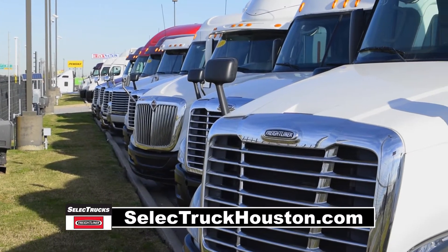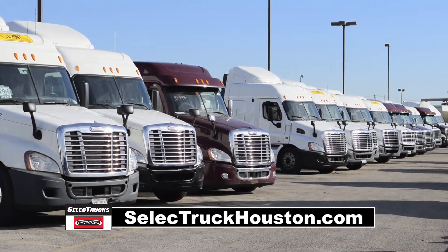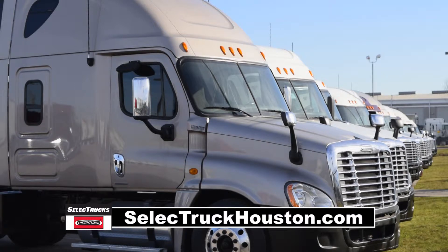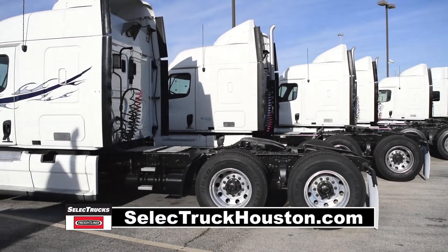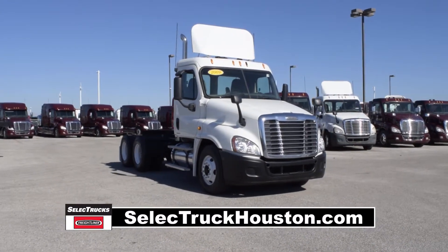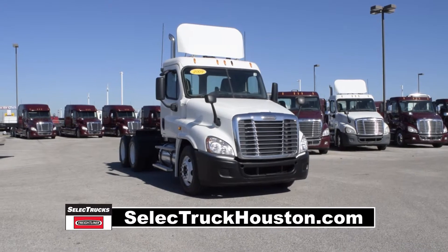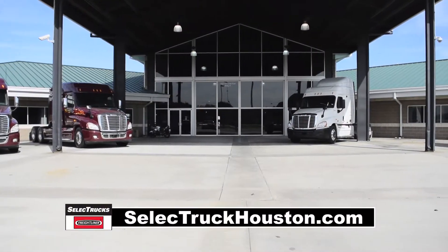Our trucks go through a rigorous inspection where repairs are completed by factory-trained technicians. They are also professionally detailed inside and out for a like-new appearance. Freightliner used truck warranty is available for up to two years. These trucks have between 350,000 to 550,000 miles and are in excellent condition.